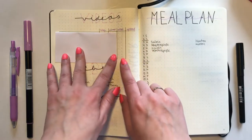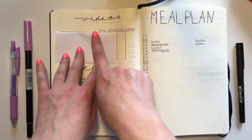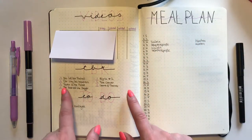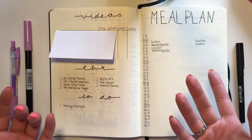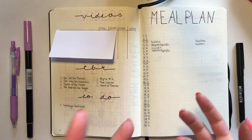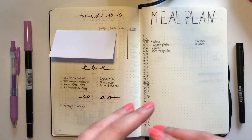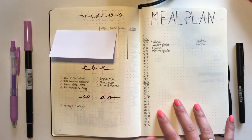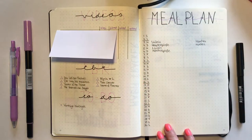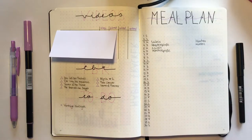The next spread is my video tracker — videos I plan to film or post this month, with checkboxes for whether I uploaded, edited, or filmed each one, plus a column for the corresponding blog post. After that I have my TBR: I plan to read six books and listen to one audiobook this month. I also have my monthly to-do list. I was thinking about what to do with the remaining page, and decided to add my meal plan.